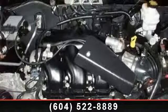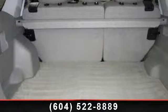AC, ABS, Power Mirrors, Floor Mat, Stability Control, and Driver Vanity Mirror.